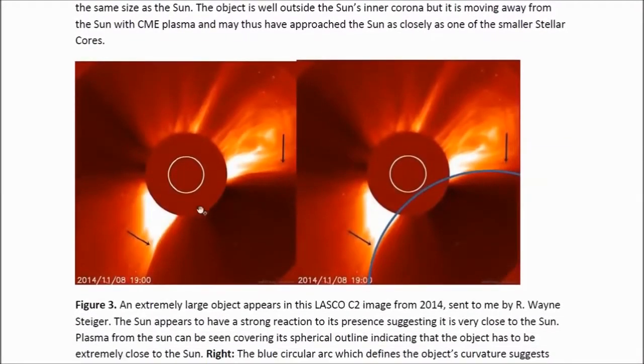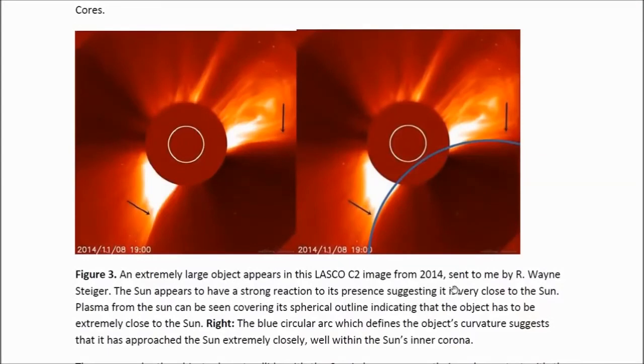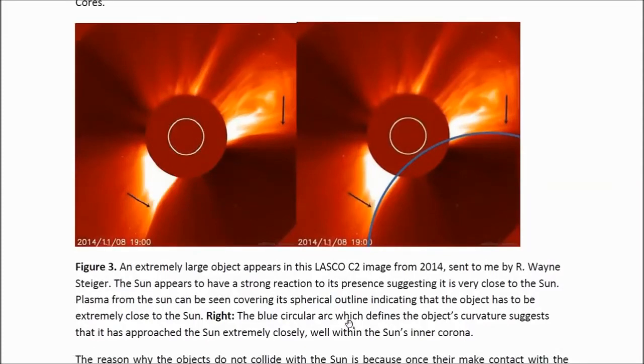This is an extremely large object. The image comes from an Alaska C2 image from 2014, and it was sent to me by Owen Steiger. The sun seems to have a strong reaction to the presence of this object. The object is about seven times the size of the sun — the size of the sun is indicated by the white circle. It has to be very close to the sun because you can actually see some of this plasma coming from the sun in front of the object's edge.